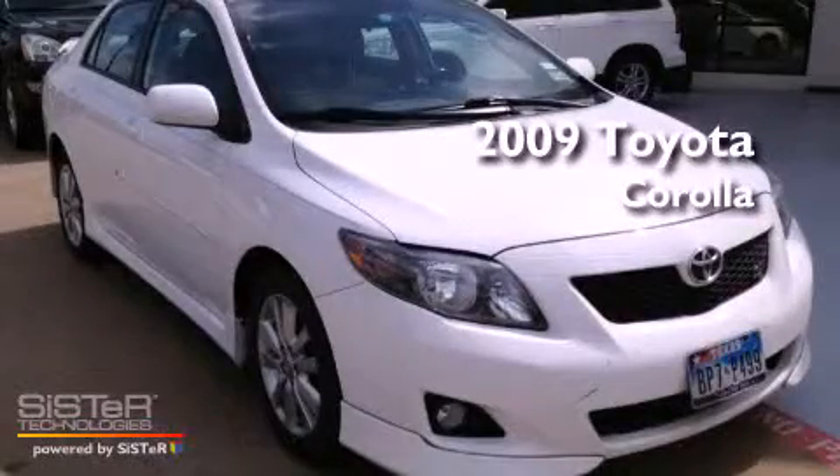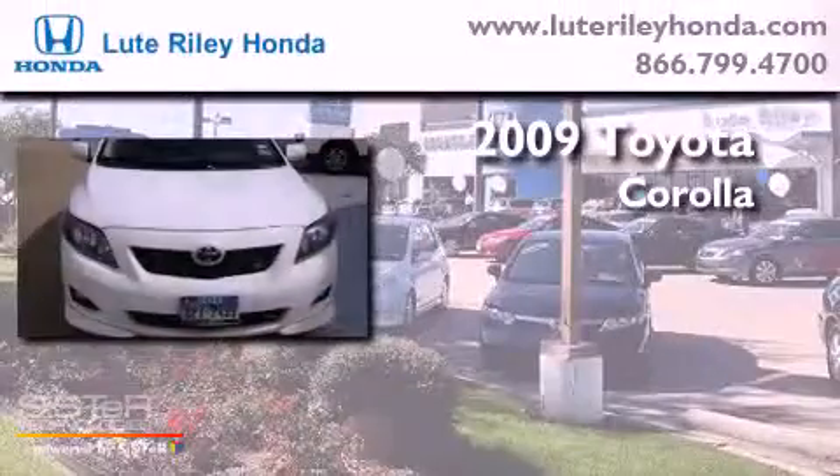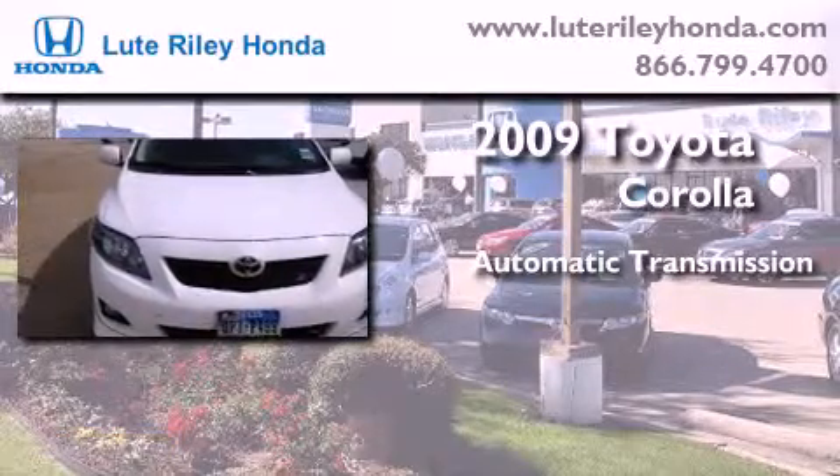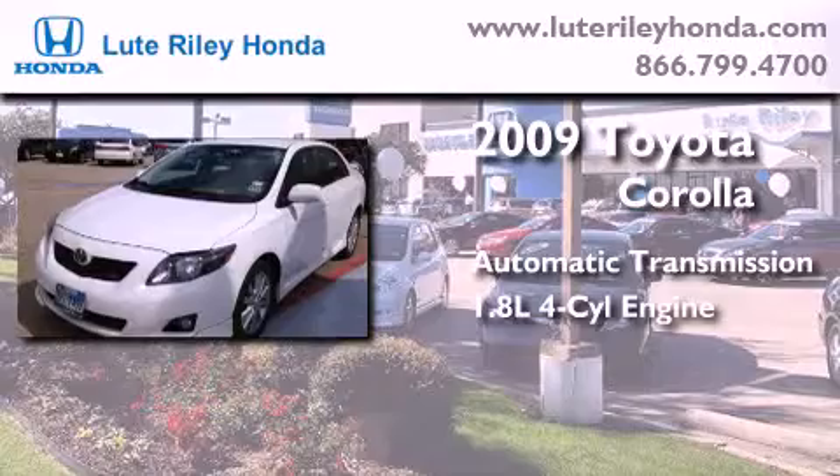This is a 2009 Toyota Corolla. This four-door sedan has an automatic transmission and an inline four-cylinder engine.